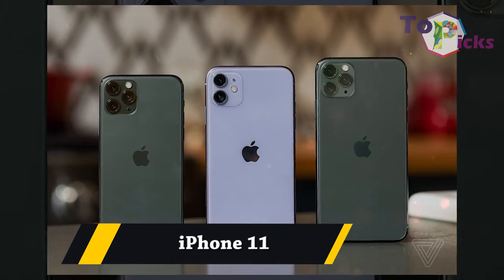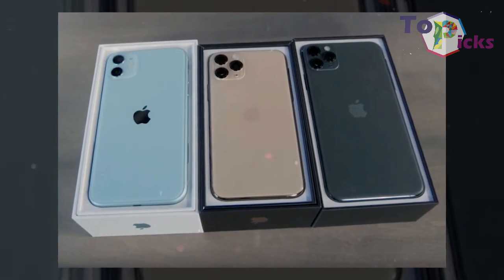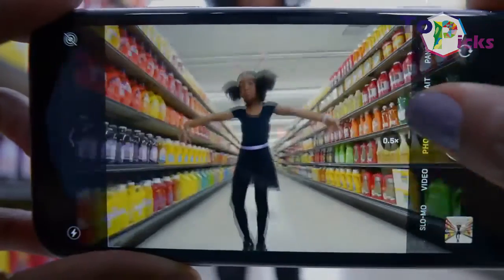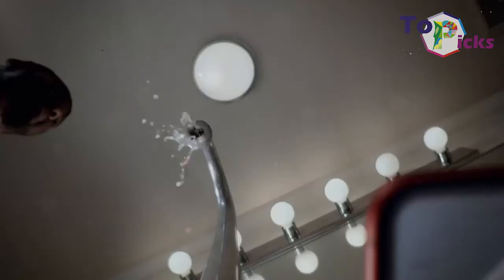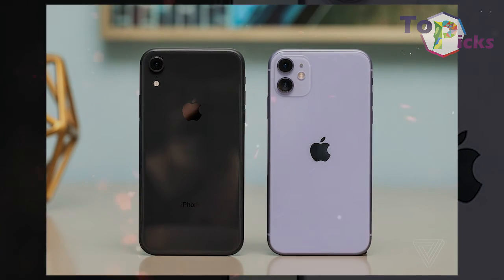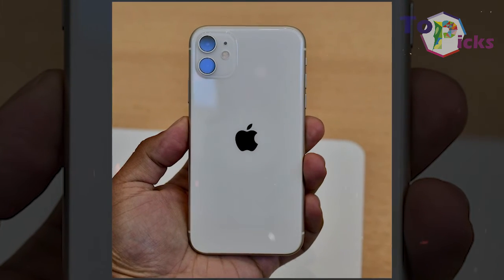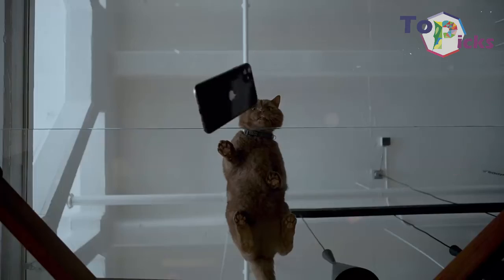iPhone 11. This model misses out on a telephoto camera. The vanilla iPhone 11 is packed with an ultra-wide dual snapper around the back. The phone also comes with the new long exposure Night Mode that fires up when shooting in low light. This iPhone 11 can also shoot 4K resolution video at up to 60 frames per second across all its lenses, with smooth transitions between lenses and iMovie for basic edits. This device is probably the most easy-to-use phone on the market.